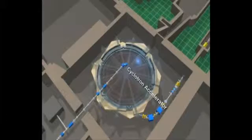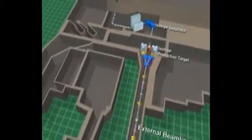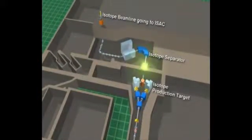Coming along this way, you're seeing shielding blocks cover the beamline, impinging on a target over here, which is making medical isotopes for MDS Nordion and being distributed around the world.